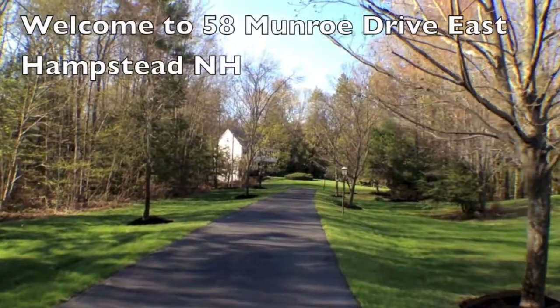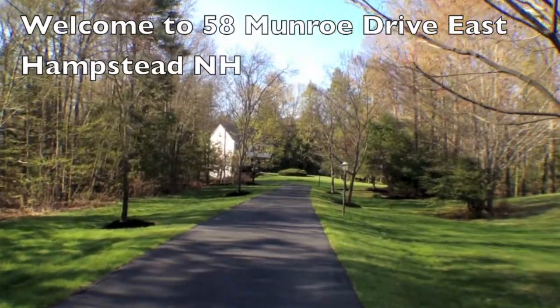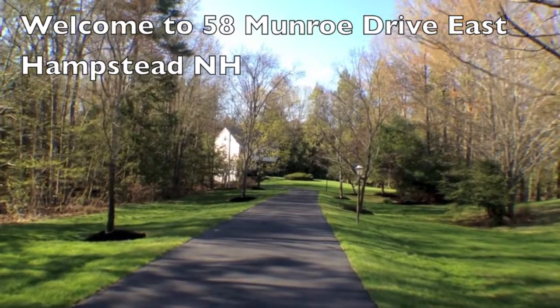Welcome to 58 Monroe Drive in East Hampstead, New Hampshire.